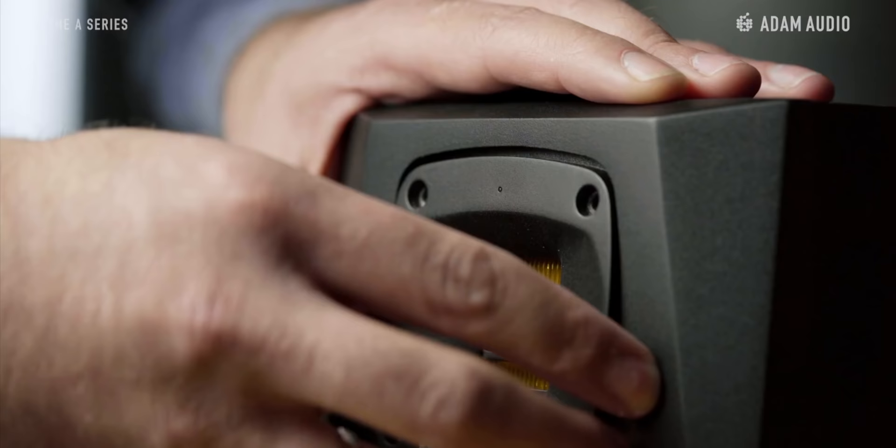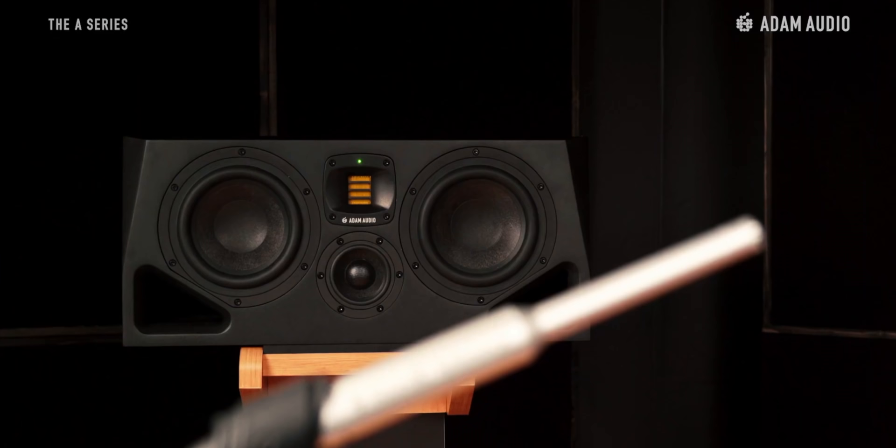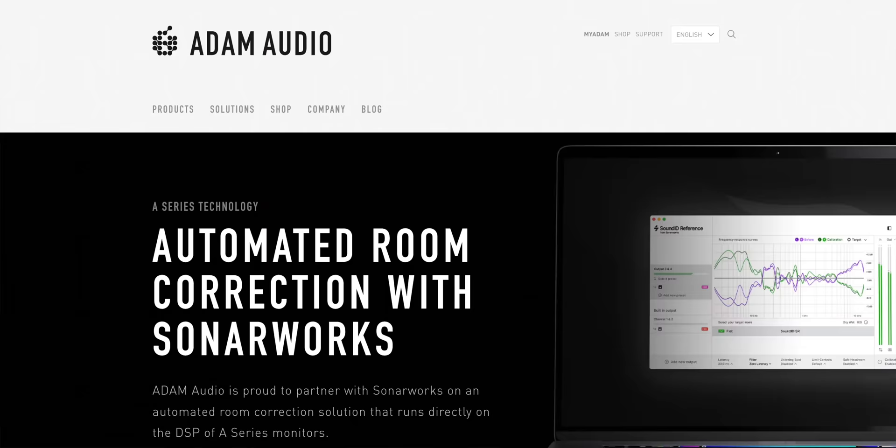There are some really interesting features, including their unique ribbon tweeter that can actually be rotated depending on your orientation in your studio. You can use the EXT setting of the speakers to control them remotely with room correction software. Atom Audio worked with Sonarworks on this room correction, so this is big news. The new Atom Audio A line of studio monitors are available now — links to check them out are in the video description below.